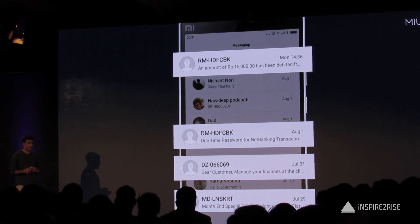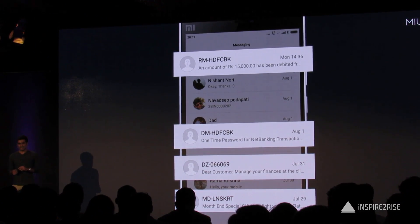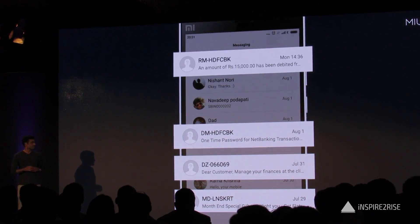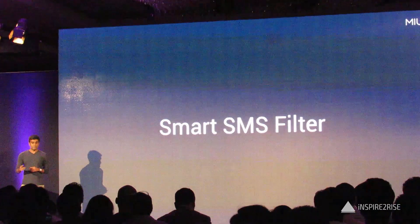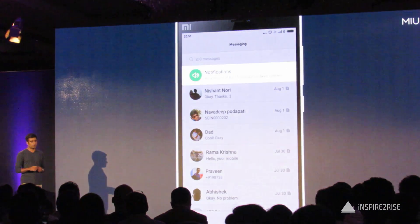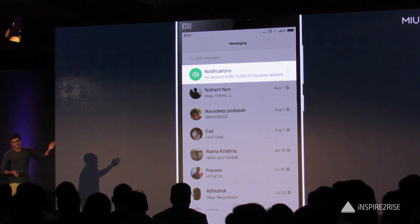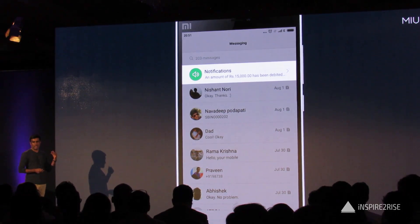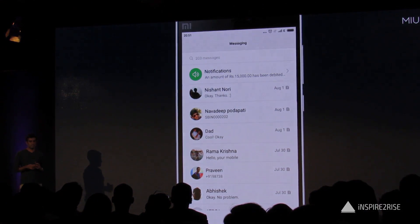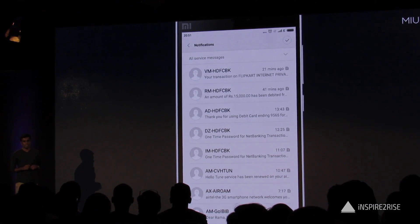In MEUI 7, we made this a lot better. We call it Smart SMS. We've filtered all these service messages into a notification tab, which makes your inbox show only the important messages. The home screen now just shows messages from actual contacts. And if you need to see the service messages, they're just one click away in the notification tab.